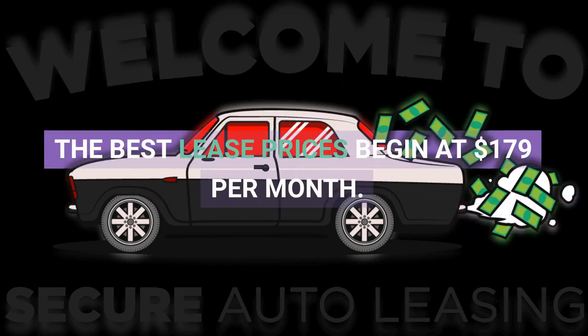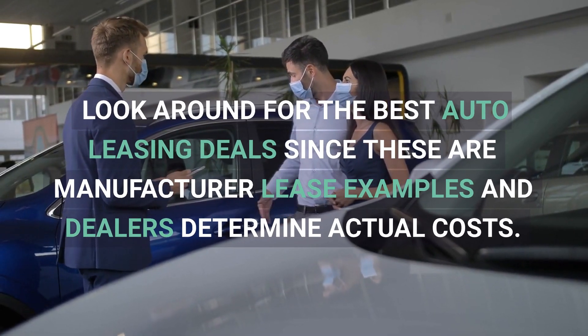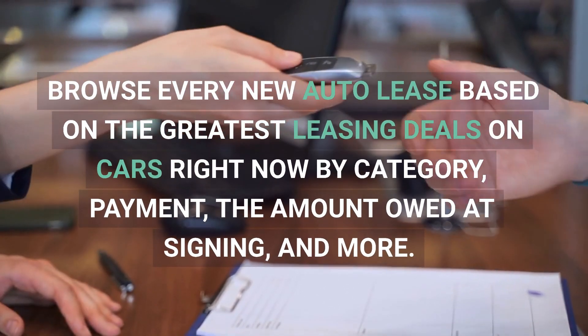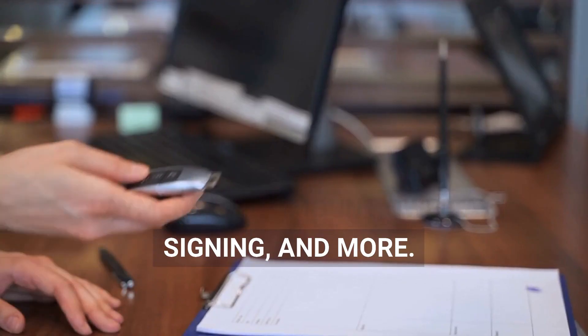The best lease prices begin at $179 per month. Look around for the best auto leasing deals, since these are manufacturer lease examples and dealers determine actual costs. Browse every new auto lease based on the greatest leasing deals on cars right now by category, payment, the amount owed at signing, and more.